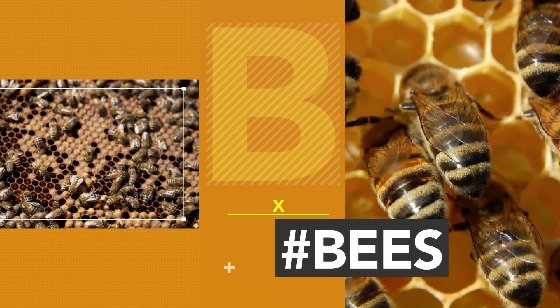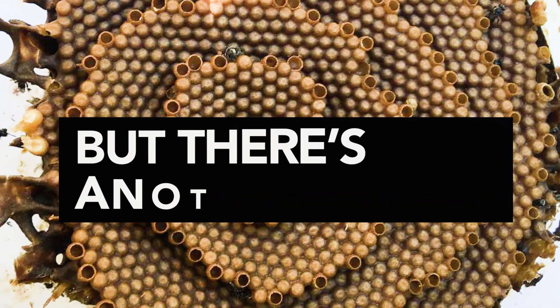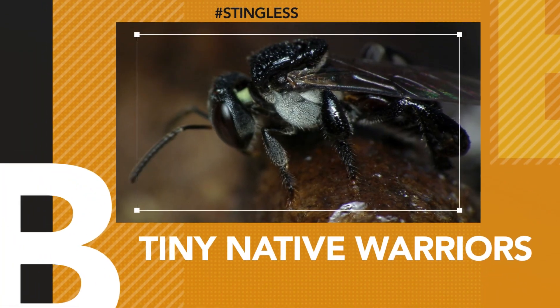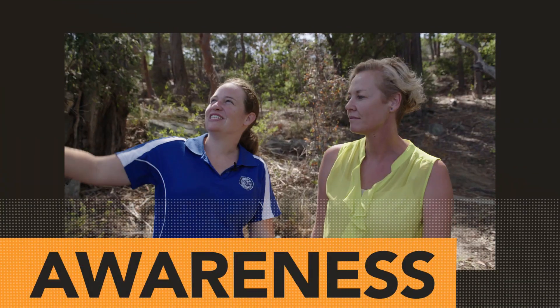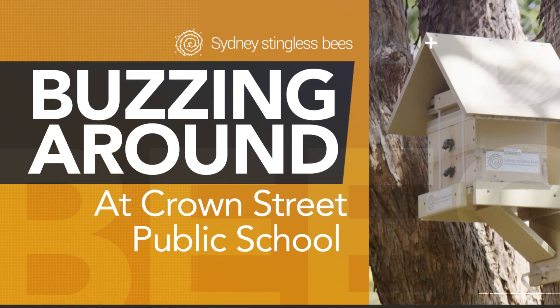When many Australians think of bees, they think of the black and yellow striped variety. But there are other tiny little warriors out there, native to Australia, that I'm so passionate about. I'm on a mission to educate, inspire, excite and create awareness to the young and old about the importance and magic of Australian native bees.